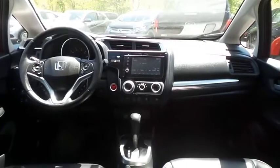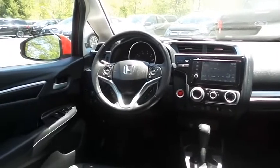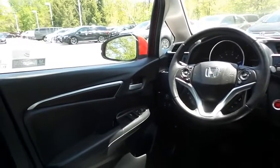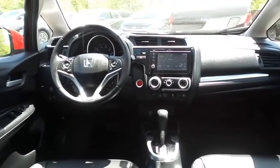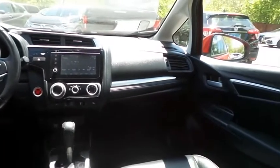This Fit EXL comes well equipped with heated front seats, reverse camera, keyless push-button engine start, power windows, mirrors and door locks, keyless entry, heated mirrors, and a leather-wrapped telescoping steering wheel with paddle shifters and radio controls.